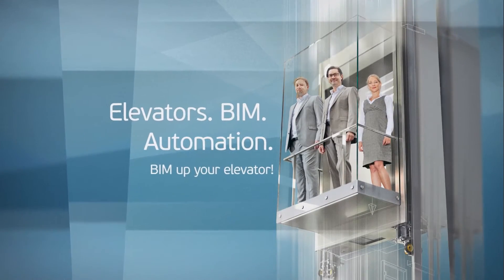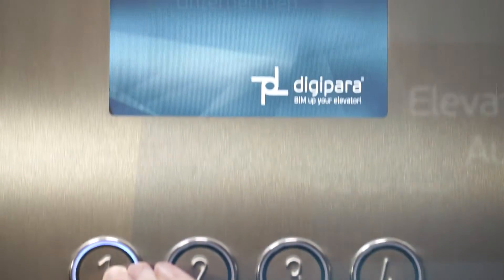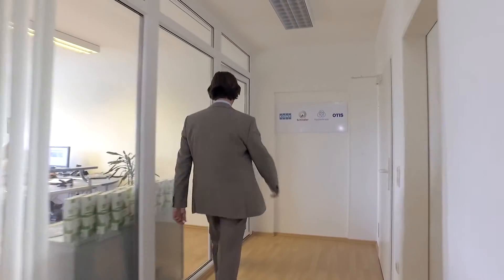Elevators. BIM. Automation. BIM up your elevator. For more than 25 years, DigiPara develops software for design and configuration of elevators and escalators. We are the experts for drawing automation and building information modeling.